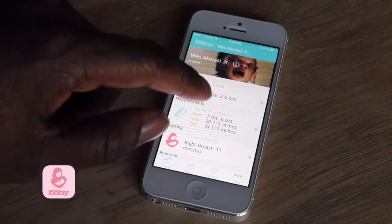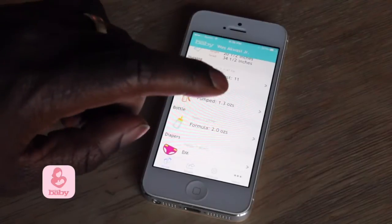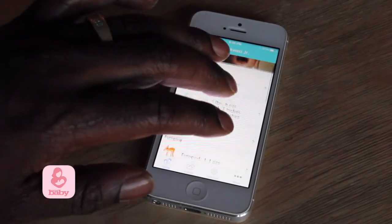And as you know, as a new parent, every piece of detail is vital, especially when you're going back and forth between hospital visits.